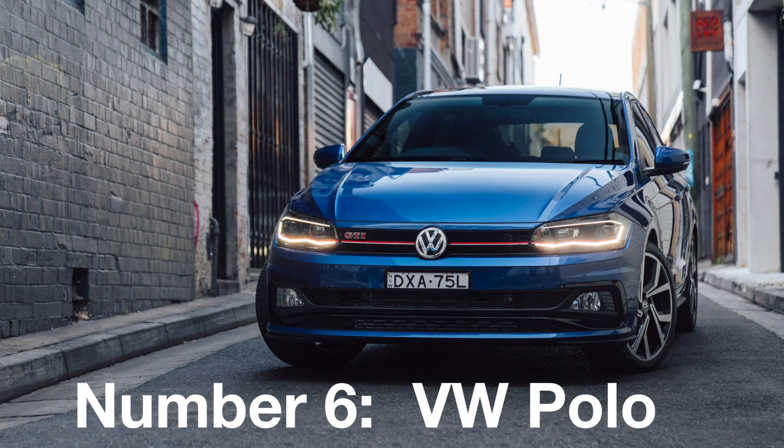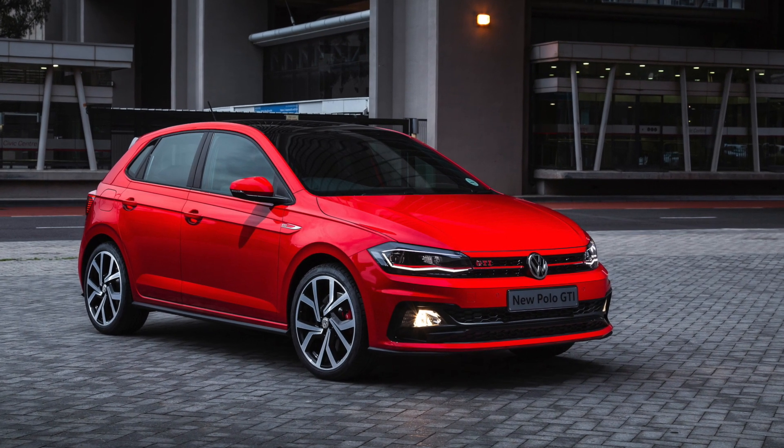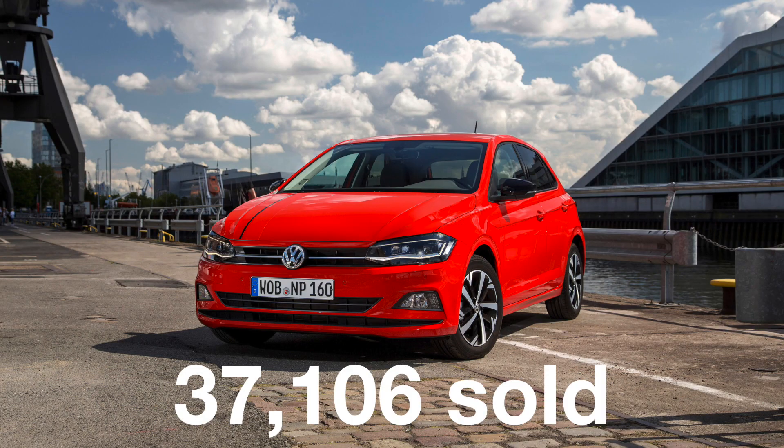Number 6: The VW Polo. This car is also a supermini, but it is a very sensible and safe option for buyers. It has retained its sixth place by selling just over 37,000 times.